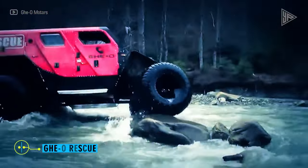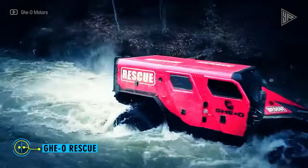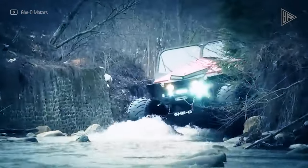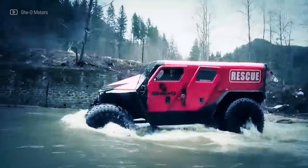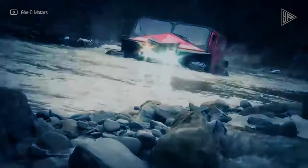GeoRescue. A Romanian truck called the GeoRescue is intended for use in severe weather and terrain rescue missions. It features a heavy-duty transmission with lockable axles and is constructed on a truck chassis. The vehicle can carry medical stretchers, a 620-liter water tank, and firefighter water pumps, among other accessories.